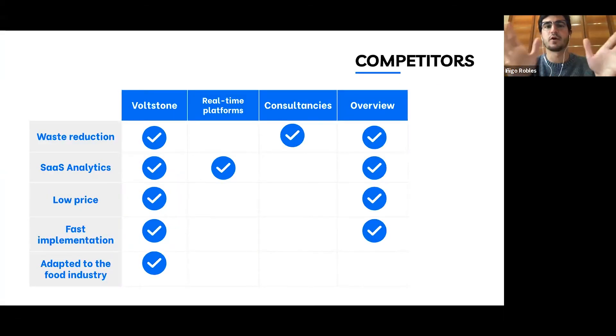We have different competitors, but the main one would be Overview. They are based in San Francisco and apply a similar technology as SaaS, but to the automotive industry. Y Combinator has invested in them, which shows great interest in this particular technology from key investment players.